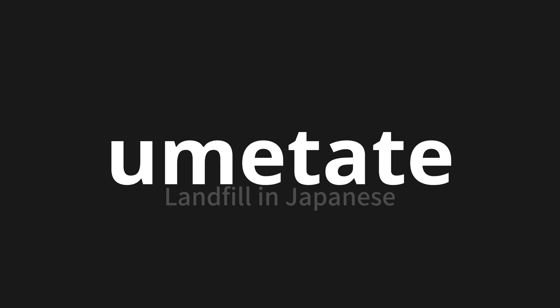Let's say it all together. Umetate. Umetate. One more time.